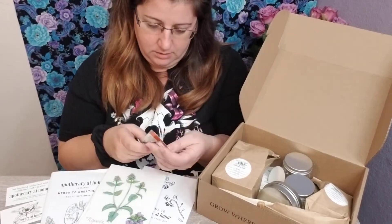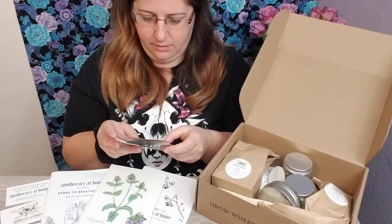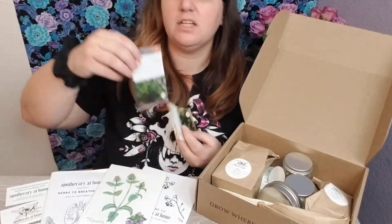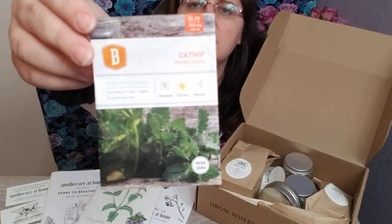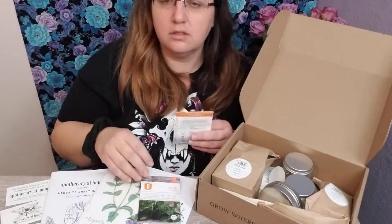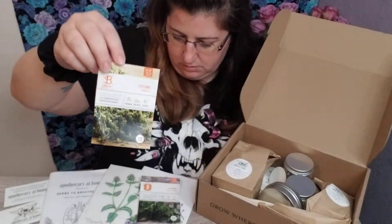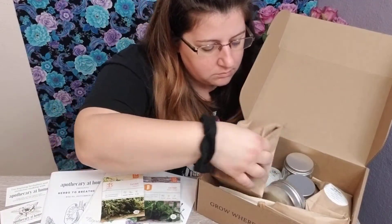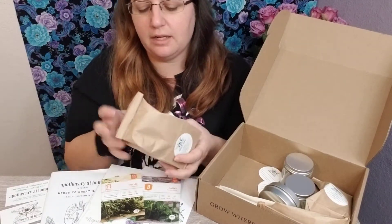Oh, we got some seeds! We got catnip and thyme — I didn't realize you had to grow them yourself. I guess that's cool, it just takes longer. Oh, they do send the actual herb to you too — this is catnip right here.